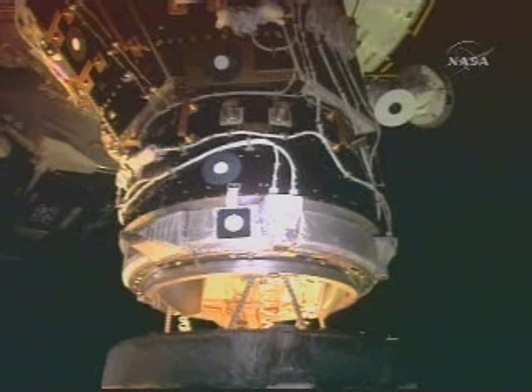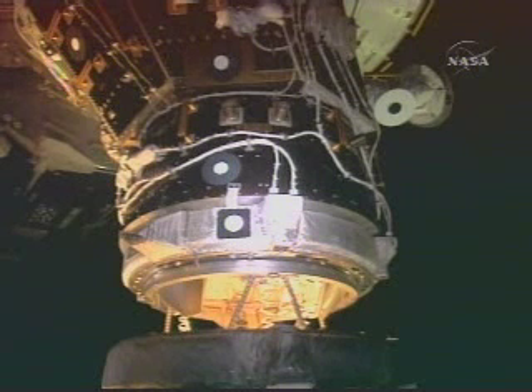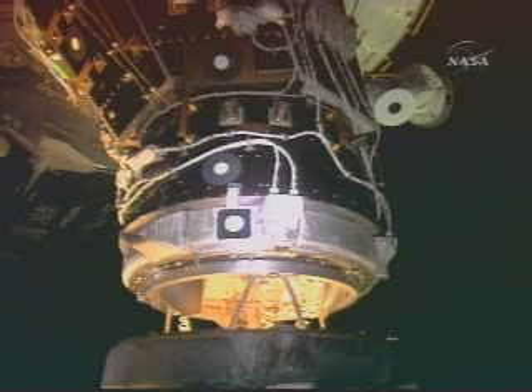The Space Shuttle Endeavour docked with the International Space Station at 4:01 p.m. Central Time as the two vehicles flew over northern India near the Chinese border at an altitude of approximately 212 statute miles.